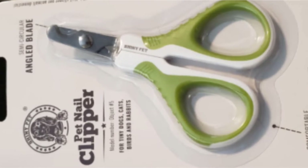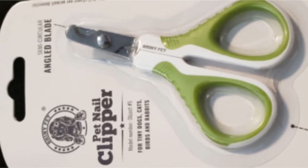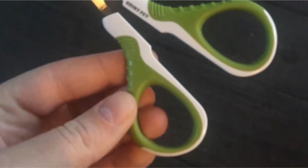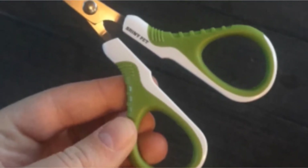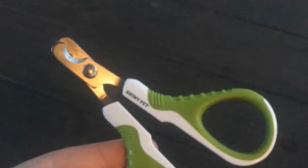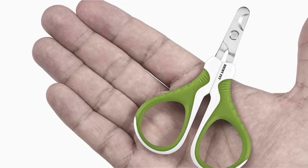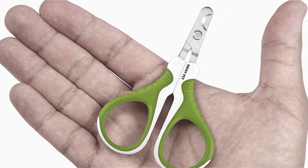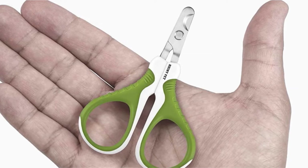These clippers were designed to be ergonomic and as a result are comfortable to grip in the hands. They are also lightweight and non-slip. Many scissor-style clippers are made too small to be comfortable for large hands, but Shiny has designed their scissors with wider openings to accommodate big hands. These were also made to work for both left-handed and right-handed people.